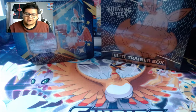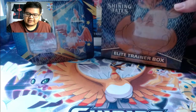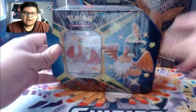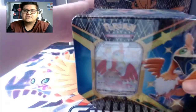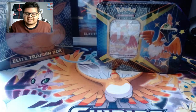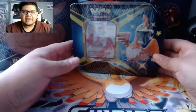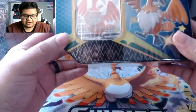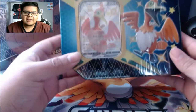Here we have the elite trainer box for Shining Fates and the Cramorant tin, which has six packs in it. We got a total of 16 packs opening today - super excited to get into these. I've been waiting for Shining Fates. You guys know I love shiny Pokemon. Look at this shiny Cramorant V right there as the promo card.